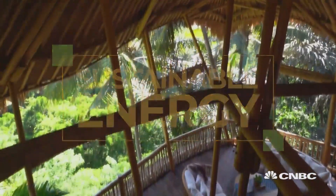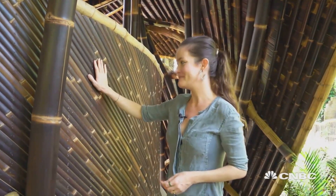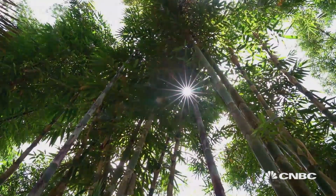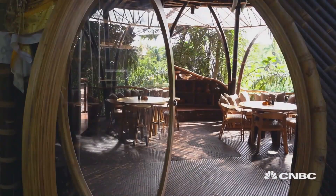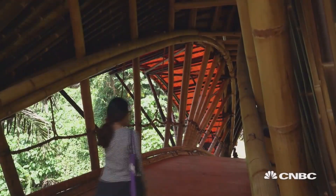It's cheap, sustainable and even earthquake resistant. It feels wonderful to touch something that has texture. Bamboo is a popular building material in Latin America and Southeast Asia. In Bali, American architect Elora Hardy uses it to design furniture, houses and even this village.